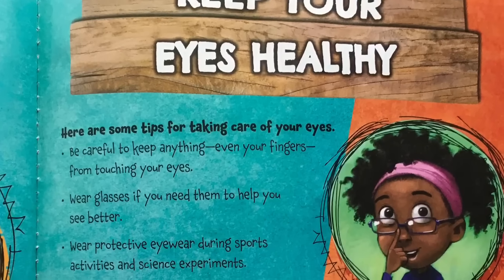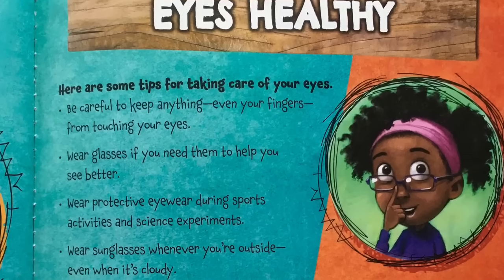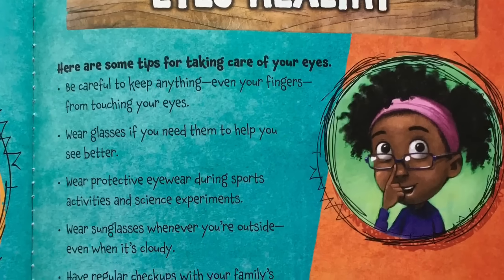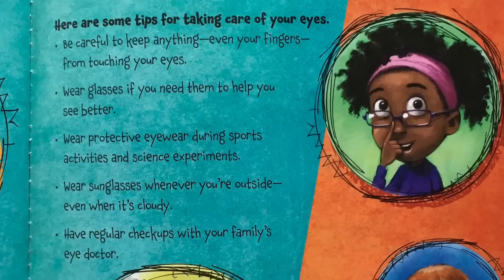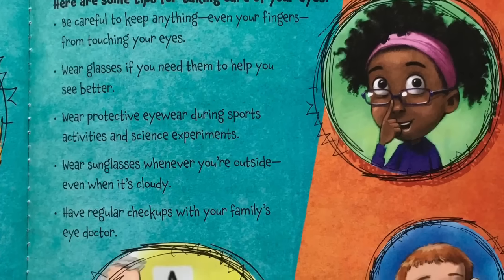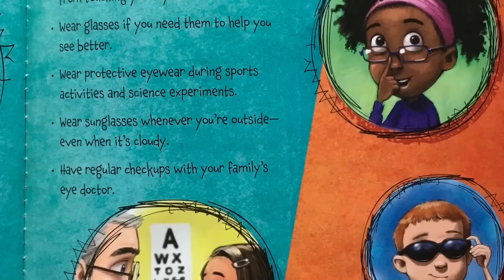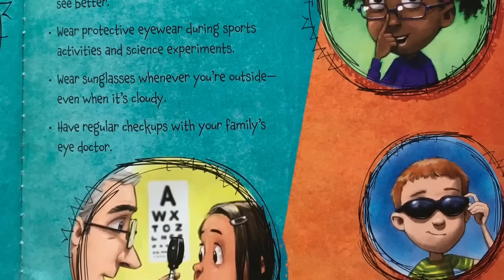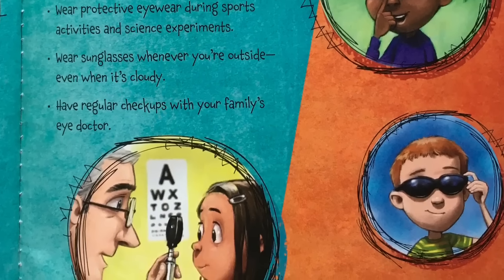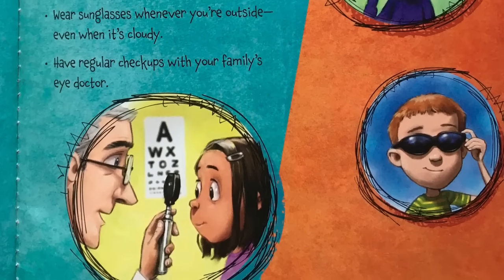Keep your eyes healthy. Here are some tips for taking care of your eyes: be careful to keep anything, even your fingers, from touching your eyes. Wear glasses if you need them to help you see better. Wear protective eyewear during sports activities and science experiments. Wear sunglasses whenever you're outside, even when it's cloudy. Have regular checkups with your family's eye doctor.